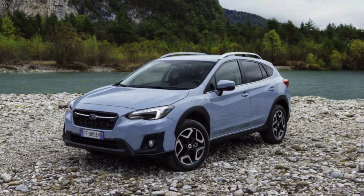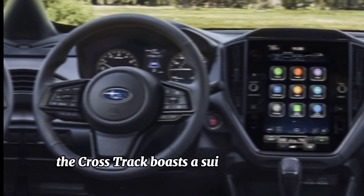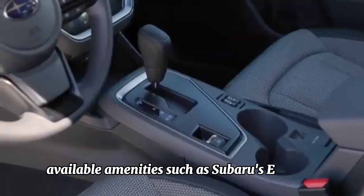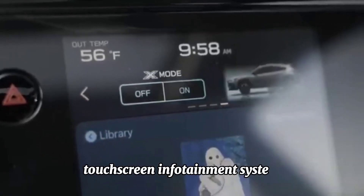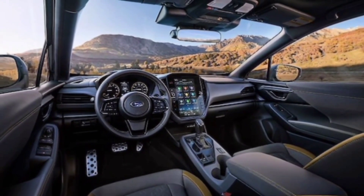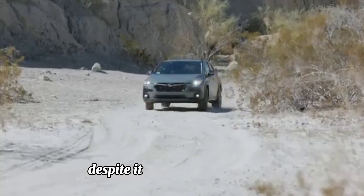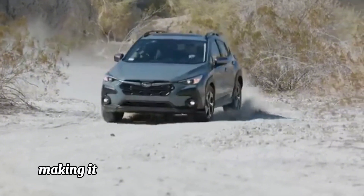Advanced technology: in keeping with Subaru's commitment to innovation, the Crosstrek boasts a suite of advanced technology features designed to enhance convenience, connectivity, and safety. Available amenities such as Subaru's EyeSight driver assist technology, a touchscreen infotainment system, and smartphone integration ensure that you stay connected and informed on the road ahead, while also providing peace of mind through advanced safety features.